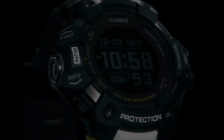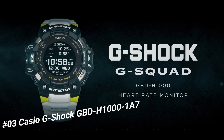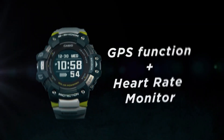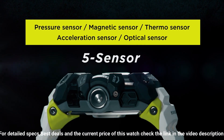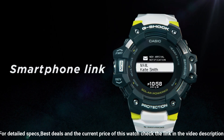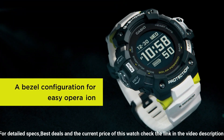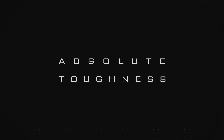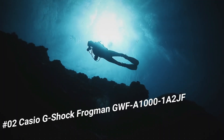Number three: Casio G-Shock GBD-H1000. The new GBD-H1000 G-Shock Move is equipped with a heart rate monitor and GPS. Useful workout functions include an optical sensor for heart rate along with bearing, altitude, barometric pressure, and temperature sensors, and an accelerometer for step counting. Package dimensions 7.13 x 5.43 x 4.9 inches, item weight 9.6 ounces.